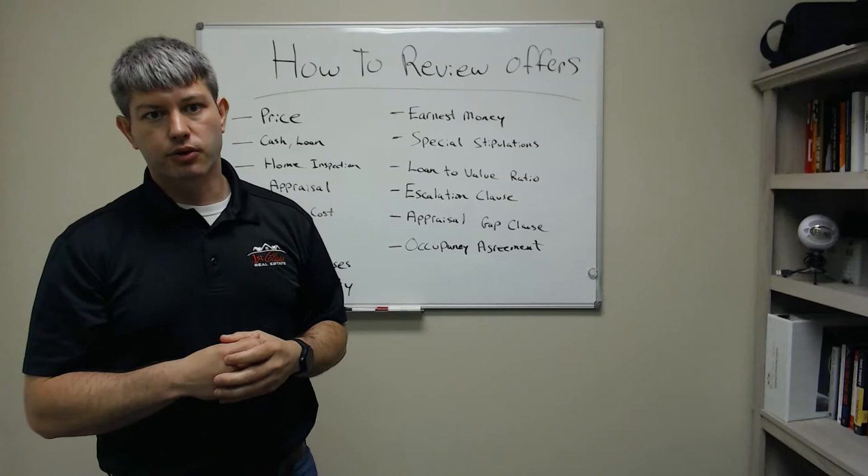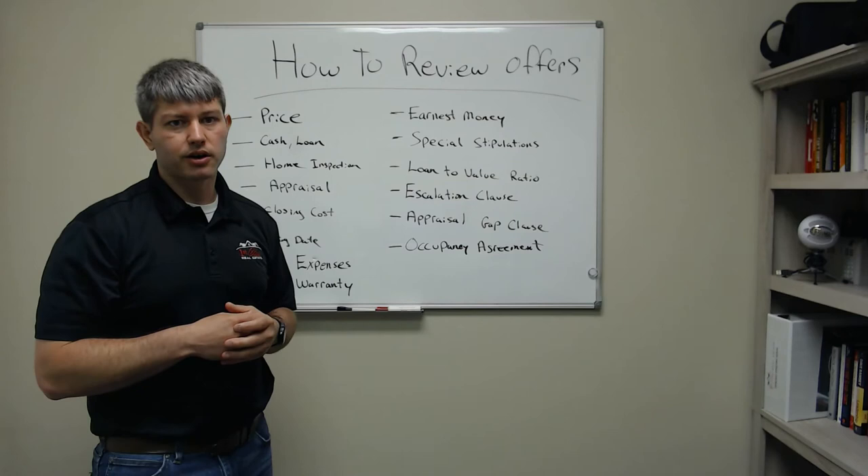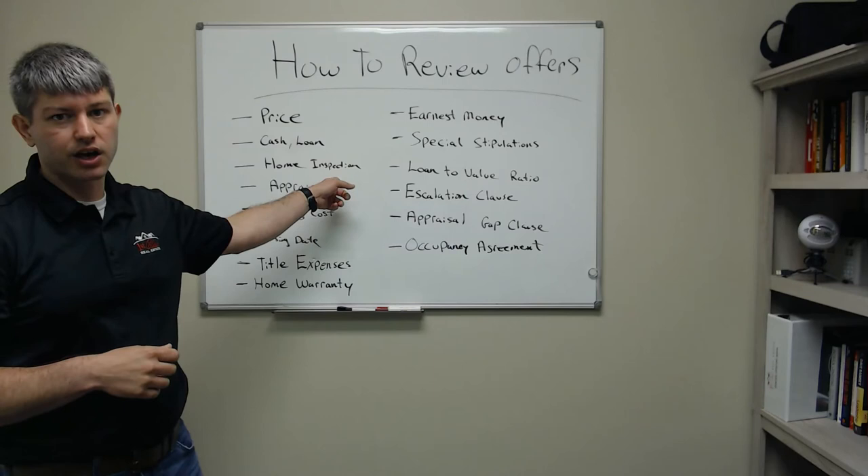A lot of investors like to tie up properties with quick cash deals to get them accepted, but then when it comes to the home inspection, it's their turn to negotiate and they can get out of the contract. So be careful of that too.